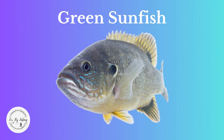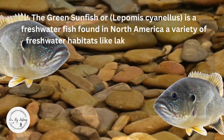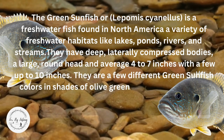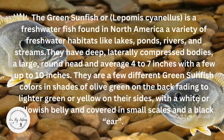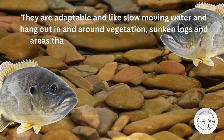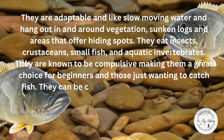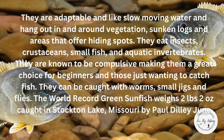Green Sunfish, or Lepomis cyanellus, is a freshwater fish found in North America that lives in a variety of freshwater habitats like lakes, ponds, rivers, and streams. They have deep, laterally compressed bodies, a large round head, and average four to seven inches, with a few up to ten inches. They are olive green on the back fading into lighter green or yellow sides with a white or yellowish belly, small scales, and a black ear. They are adaptable and like slow-moving water around vegetation, sunken logs, and areas with hiding spots. They eat insects, crustaceans, small fish, and aquatic invertebrates. They are known to be compulsive biters, making them great for beginners. They can be caught with worms, small jigs, and flies. The world record green sunfish weighs two pounds, two ounces, caught in Stock Lake, Missouri, by Paul Dilley, June 1971.